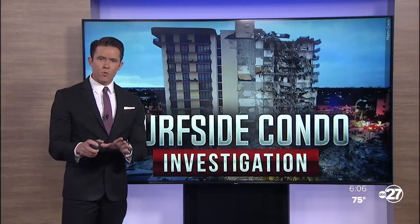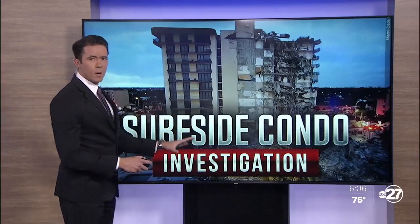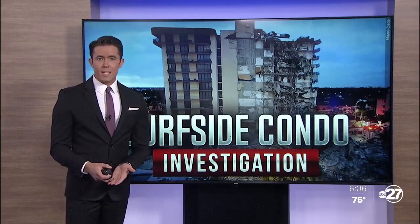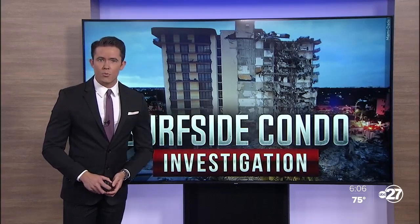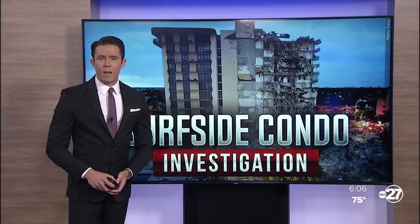Tonight we're learning more details about the 13th floor penthouse added to this condo that collapsed just about a week ago. Many in the building industry caution not to jump to any conclusions after the 2018 engineering report revealed major structural damage. ABC 27 investigative reporter Katie LeGrone speaks to an engineer who did a walkthrough of this building last year and what he found.